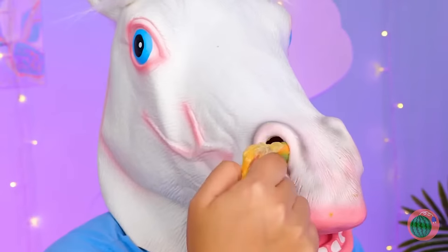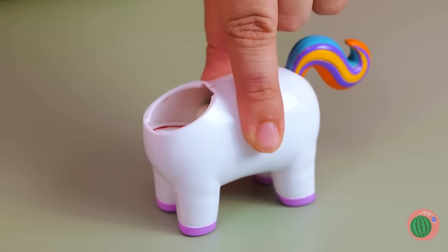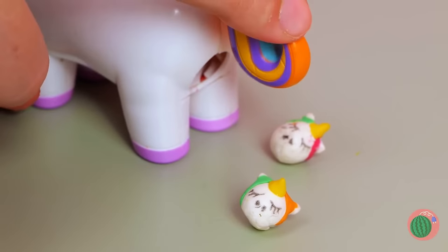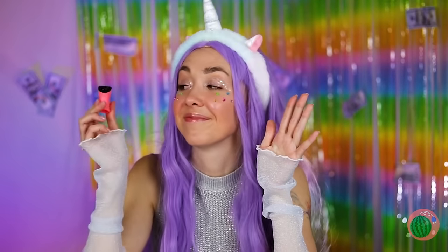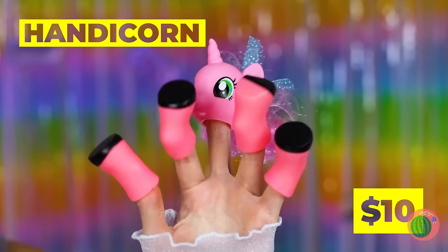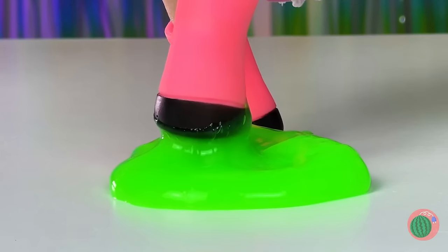So that's where rainbow slime comes from! We know just where to put it. Press the tail and watch what happens — unicorn candy! And there's plenty for all! This girl's all hooves. It's always nice to have a little friend on hand, just be careful where you step!